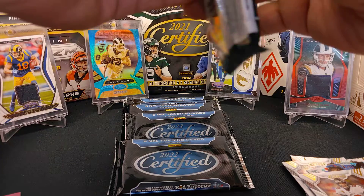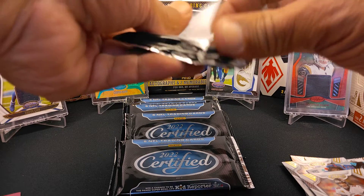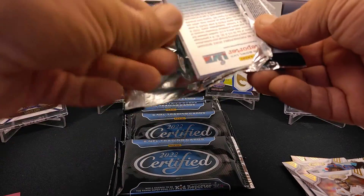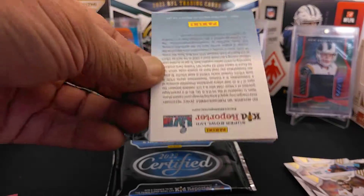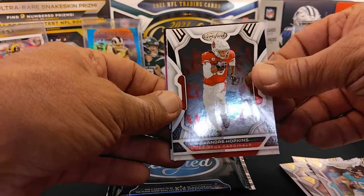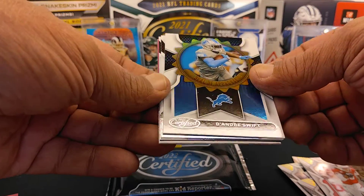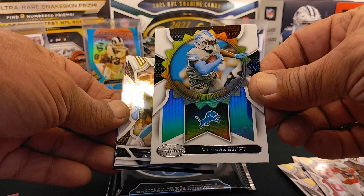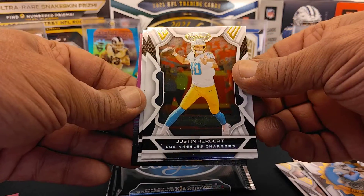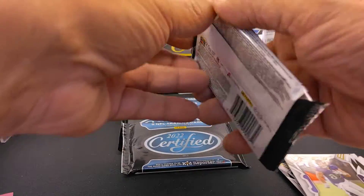We hit our first hit right off the first pack, so let's see what else we get. We've got Hopkins, a DeAndre Swift, a Seal of Approval, a Justin Herbert, and a Mark Andrews.